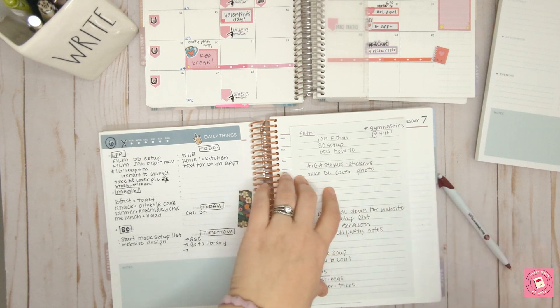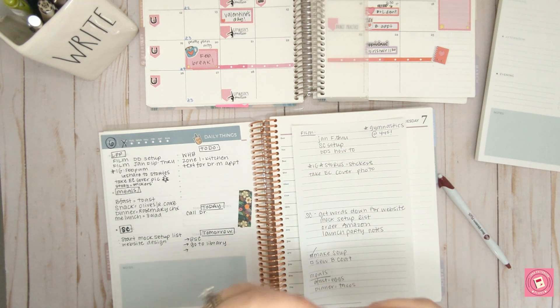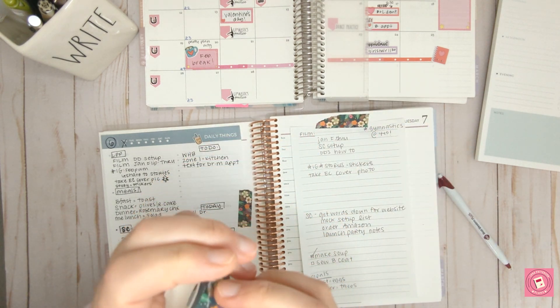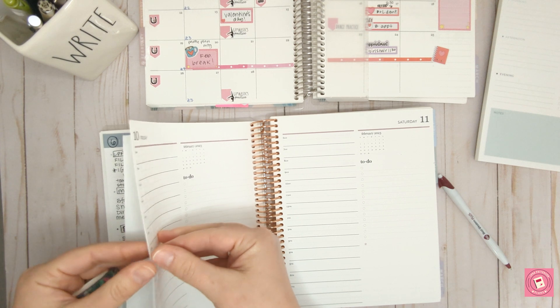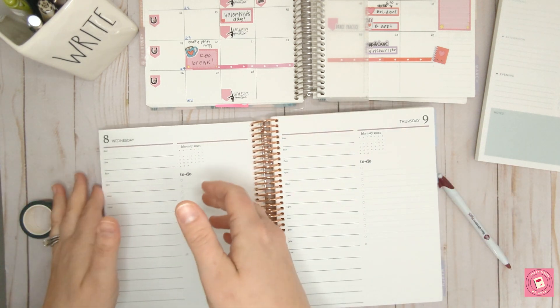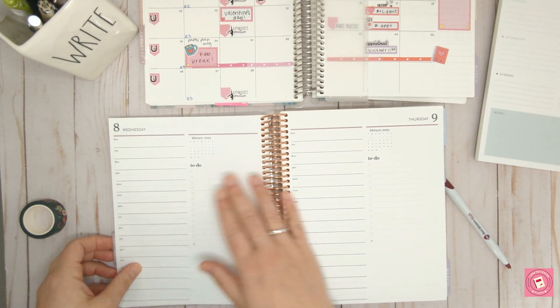I'm pasting these two daily plans into my notebook because I don't like to look back when I flip through my planners and see blank pages. So I'll just washi tape this one in here so that I know I did make plans for this day, I was productive, and everything was fine — I just put it on this page instead.